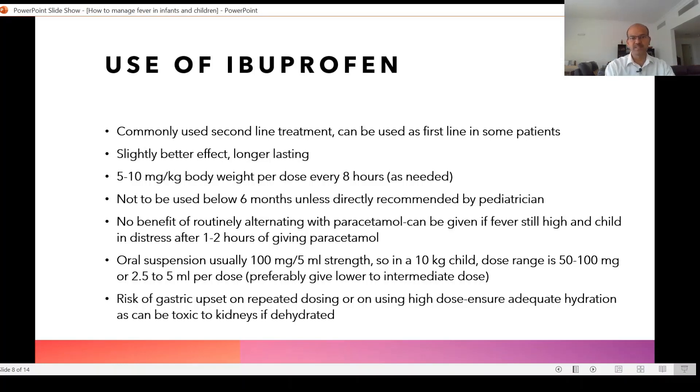Ibuprofen should not be used below 6 months unless recommended by the pediatrician. Paracetamol is the safer medicine under 6 months of age. In the first 3 months we very rarely use ibuprofen at all. From 3 to 6 months, if the pediatrician advises, you may consider giving it.